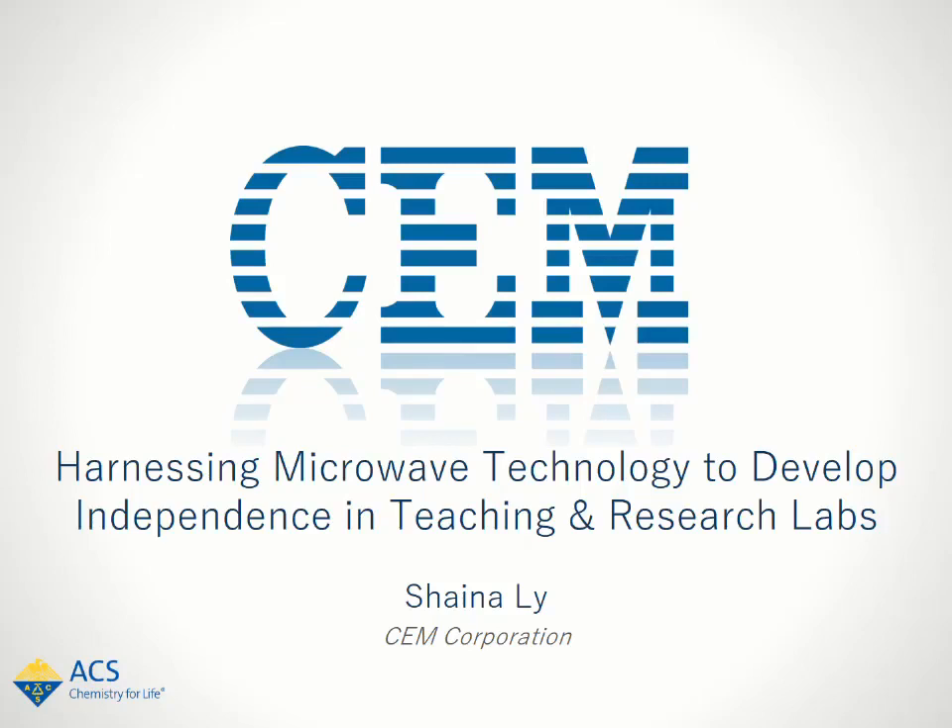Hi everyone, my name is Shaina Lee and I'm an Applications Chemist in the Life Science Division at CEM. Today I want to talk to you about how microwave technology can overcome the challenges in traditional undergraduate teaching and research labs. I'll discuss how it can be a powerful tool to helping develop independence in students and some strategies for incorporating microwave systems into a curriculum.